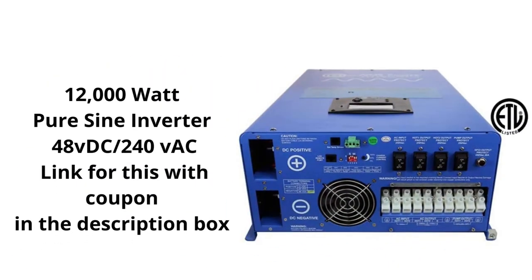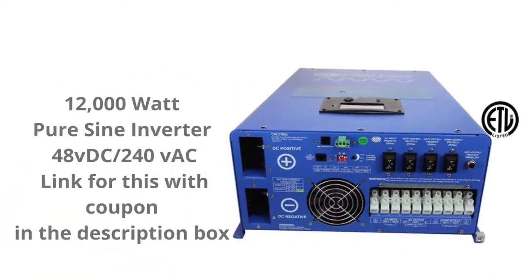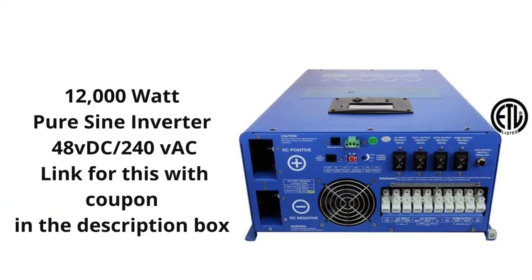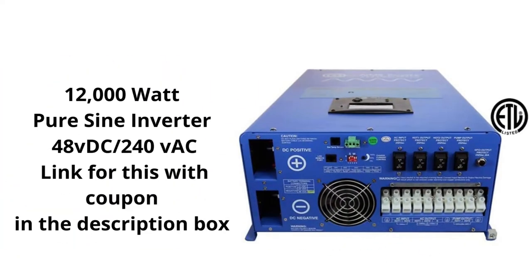Hi everybody, I wanted to talk about this 12,000 watt inverter. This is my inverter — it is my number one choice because we've had it for so long, over 10 years now. It still runs. Not only does it still run, we had to move it and disconnect it several times, and while moving we dropped it, and we still plugged it in and it works and has been doing great ever since. So even through all the rough handling, it is still going strong. I really recommend this inverter.